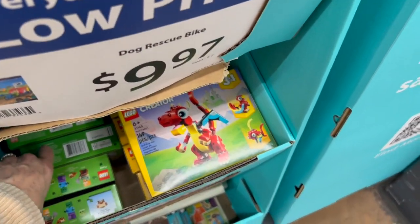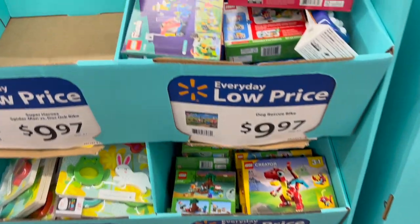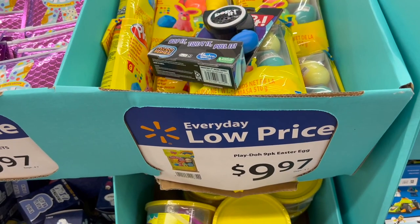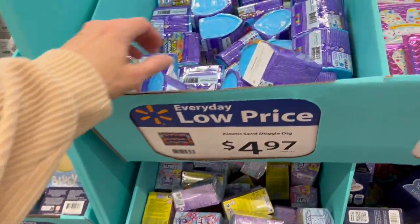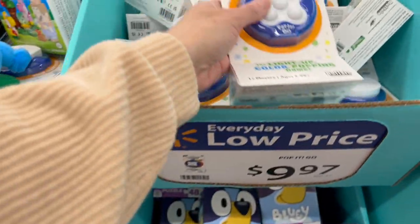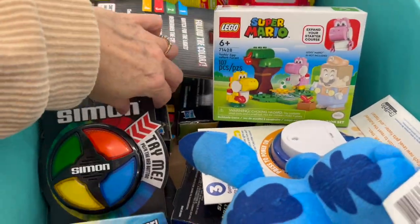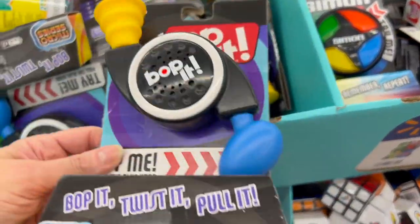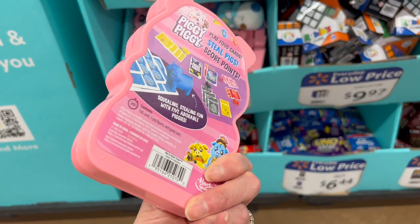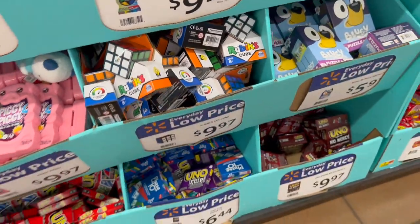A tiny little Nerf Elite, and we have a bigger one for $9.97. We have Minecraft Swamp Adventures under $10 for a Lego set, dog rescue Lego Friends. Over here we have some baby books for $3.97, a nine-pack of Play-Doh for $9.97, the Pop It Easter Pets, Kinetic Sand Doggy Dig, Pop It Go, the light-up color popping game for $9.97, Simon Micro Series. We have the small Etch-a-Sketch, the small Simons, and the little Bop Its for $9.97.